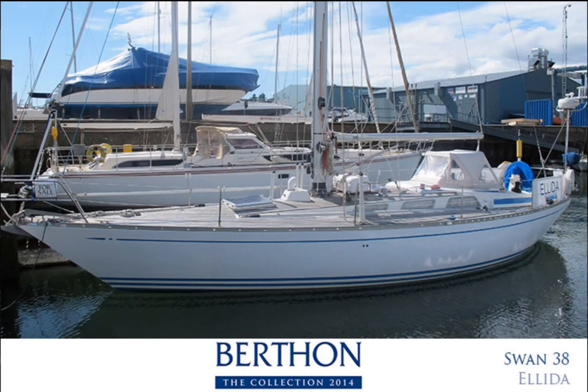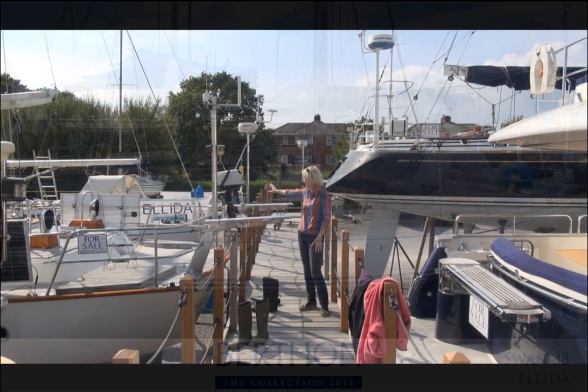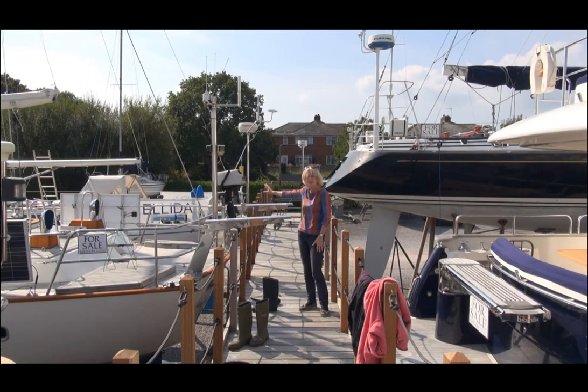At the end is an absolutely iconic yacht — a Swan 38 Alida. This is one of the last Swan 38s ever to be delivered, designed by S&S, and she is going to look good in 20 years.